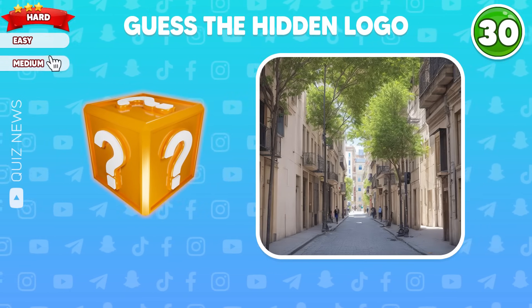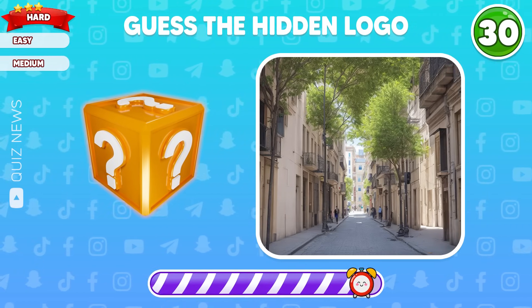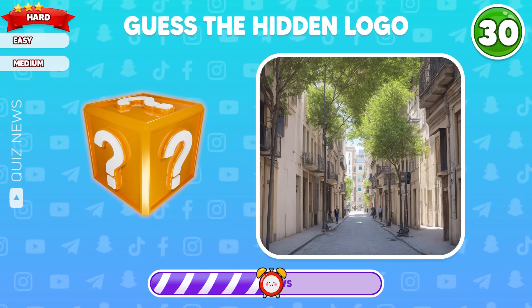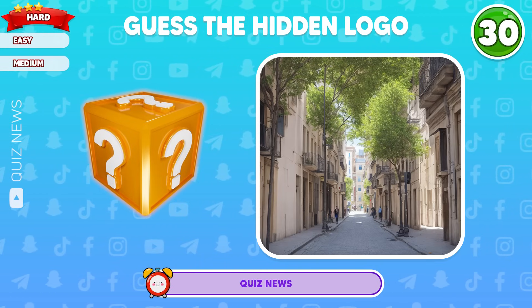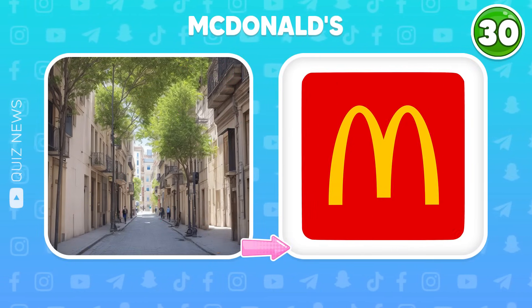Question 30 — this is the last level. Can you guess the hidden logo in this picture? Brilliant, McDonald's is the correct answer.